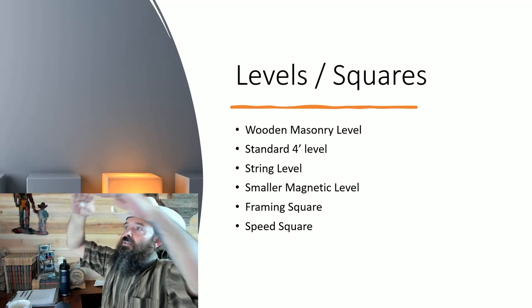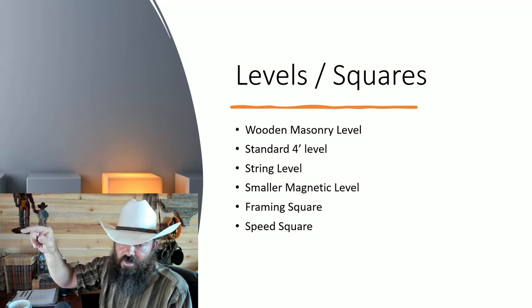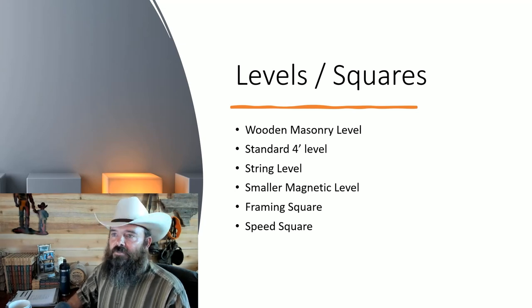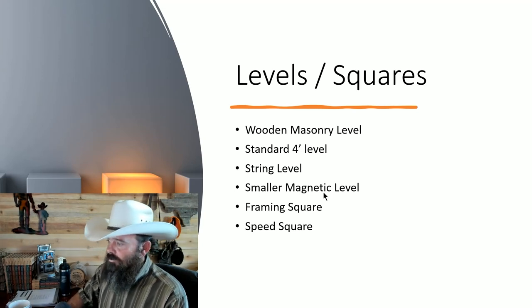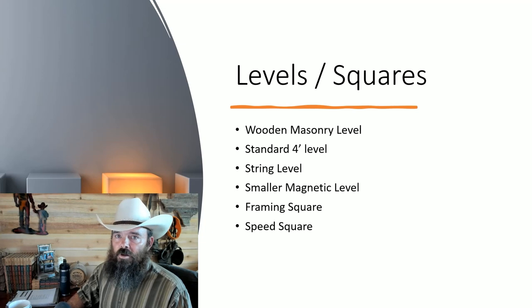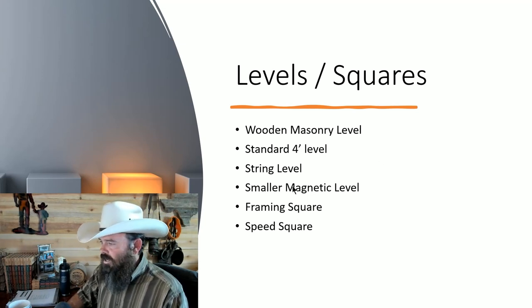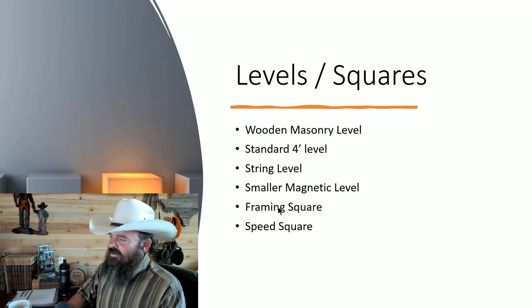String levels — the little tiny ones you clip onto a string line. Say you're building a fence and need all pickets at the same height: run your string, clip the string level on, and it tells you if it's level. I buy them in packages of five. They're so cheap that if I lose one I don't spend ten minutes searching — time is money at a dollar sixty-six a minute. A smaller magnetic level with LED lights is also very useful — definitely get one.